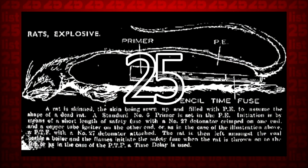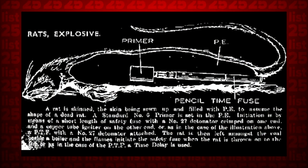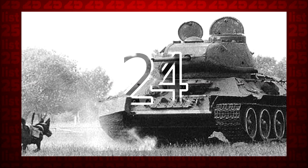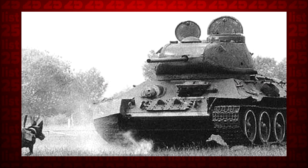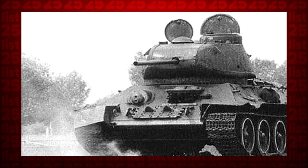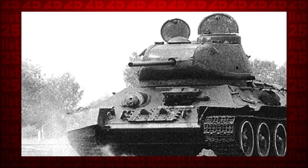25. Exploding rats were used by British secret agents during World War II. And boom goes the dynamite. 24. While struggling on the Eastern Front of World War II, the Red Army eventually came to rely on dogs strapped with explosives to deal with enemy tanks. And yes, the dogs were on a one-way journey.